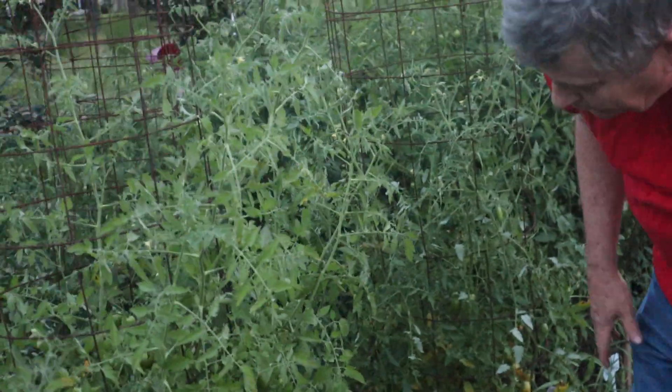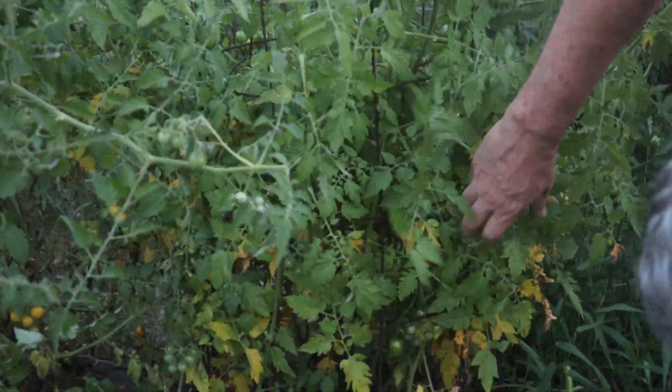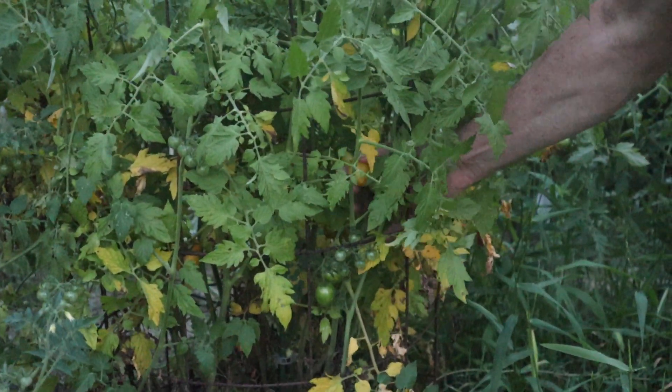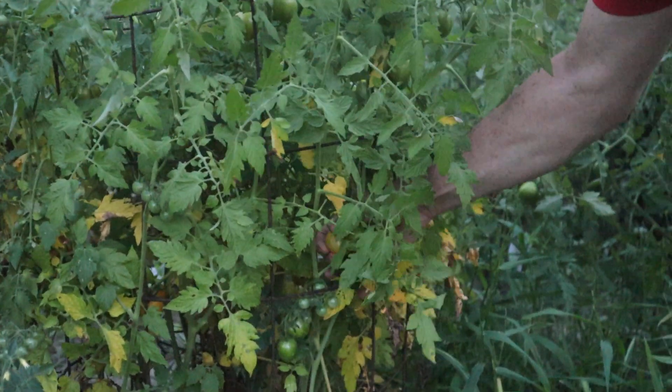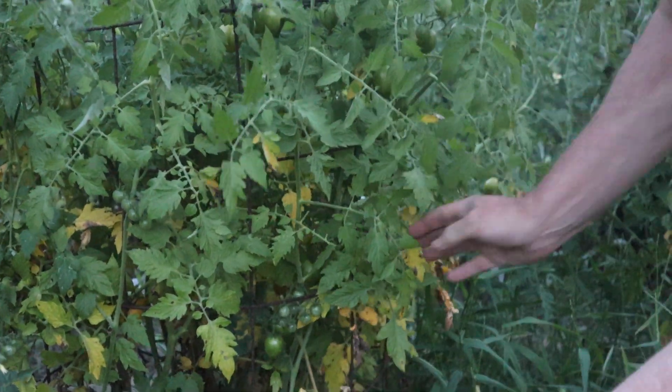Next one is Sunrise Bumblebee. That's one of the tomatoes here — I'm going to pick it so you know what it looks like. These over here are the Coyotes that just went crazy on it. That's what these look like.